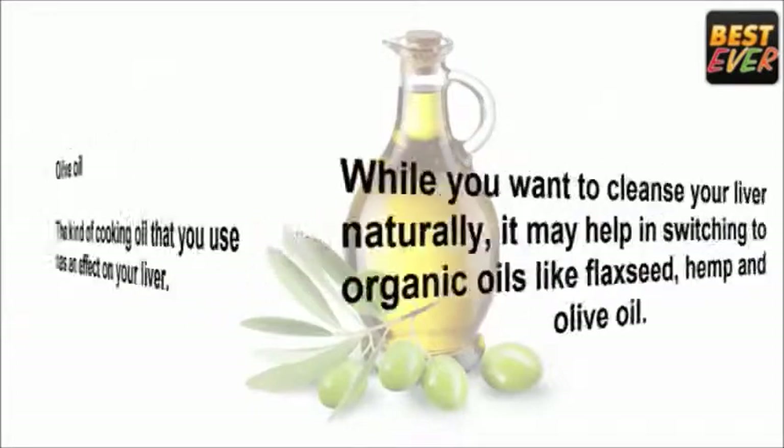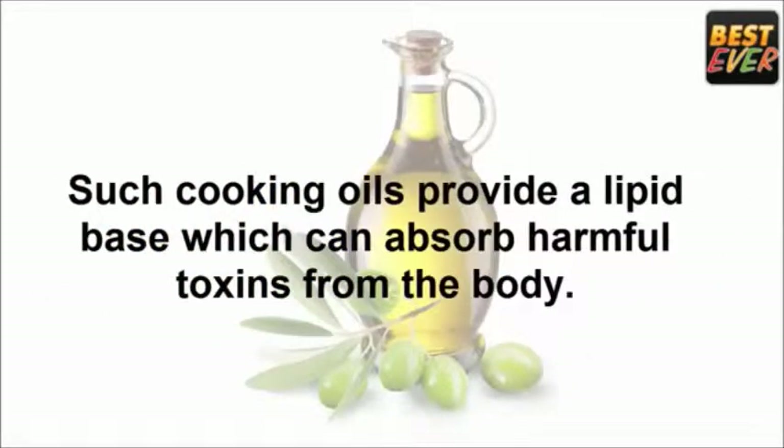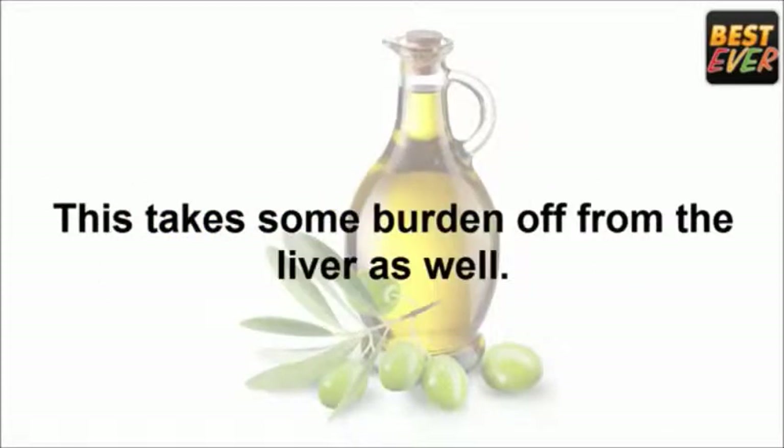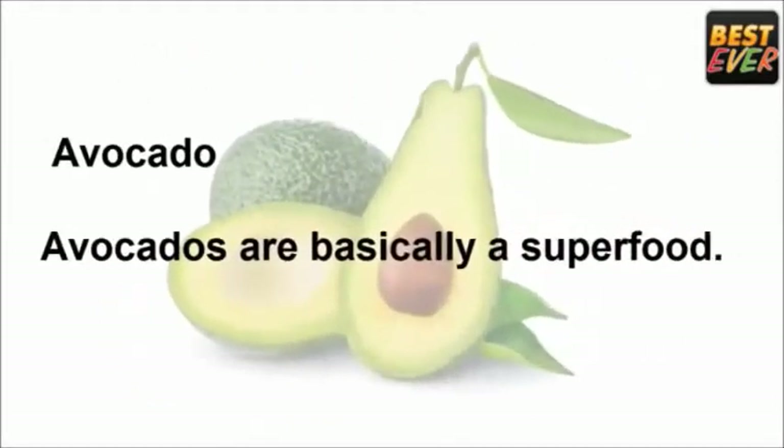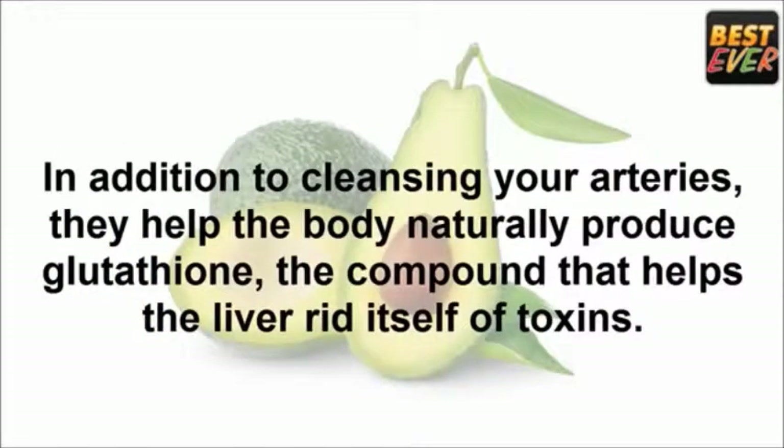Olive oil: the kind of cooking oil you use has an effect on your liver. While cleansing your liver naturally, it may help to switch to organic oils like flaxseed, hemp, and olive oil. Such cooking oils provide a lipid base that can absorb harmful toxins from the body, taking some burden off the liver as well.